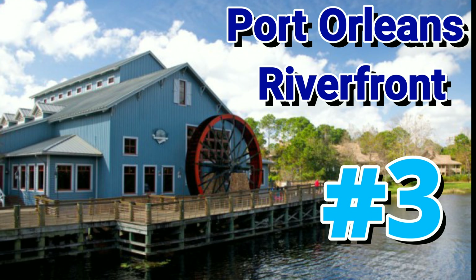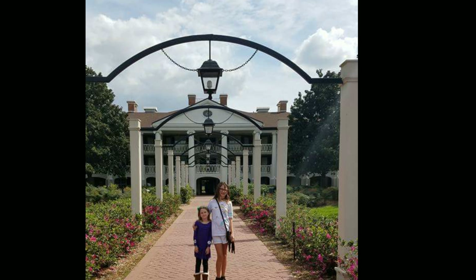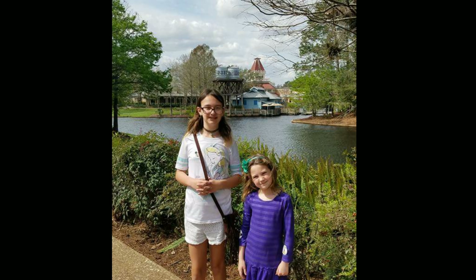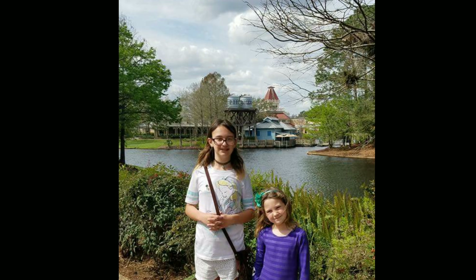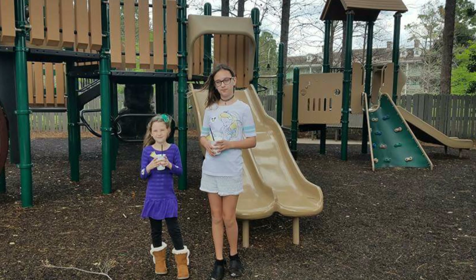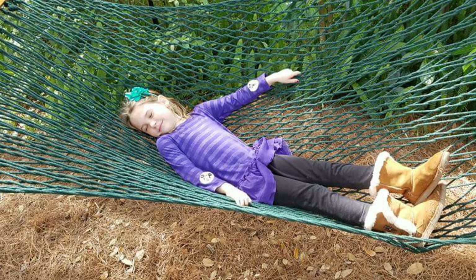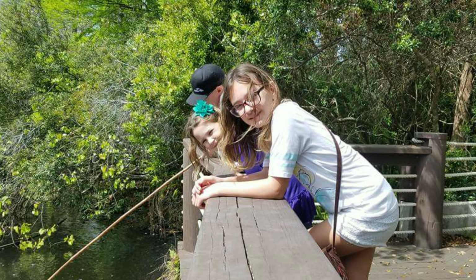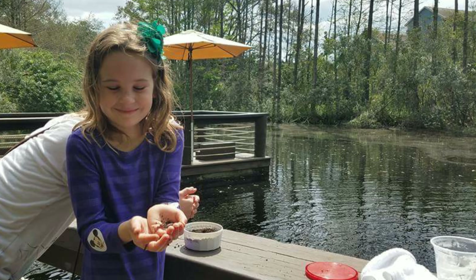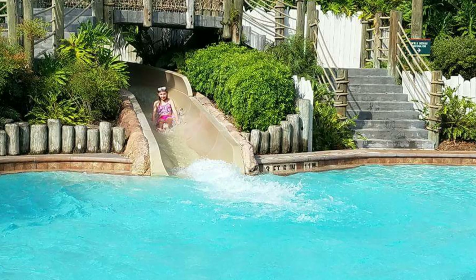Coming in at number three is the Port Orleans Riverfront. We love this place — we've been here three times. It's beautiful, it has a lot of greenery and a lot of shaded areas. It has a fun playground for the kids, a relaxing area where you can lay underneath the trees and enjoy a nice book or sleep. They also have fishing, which the girls absolutely love. We rented a pole and Sophia played with the worms they give you, and we caught a couple of fish.